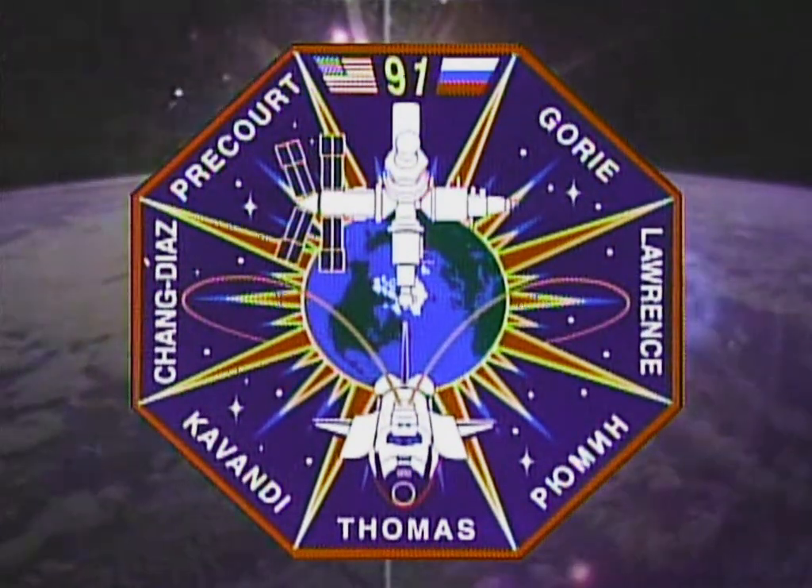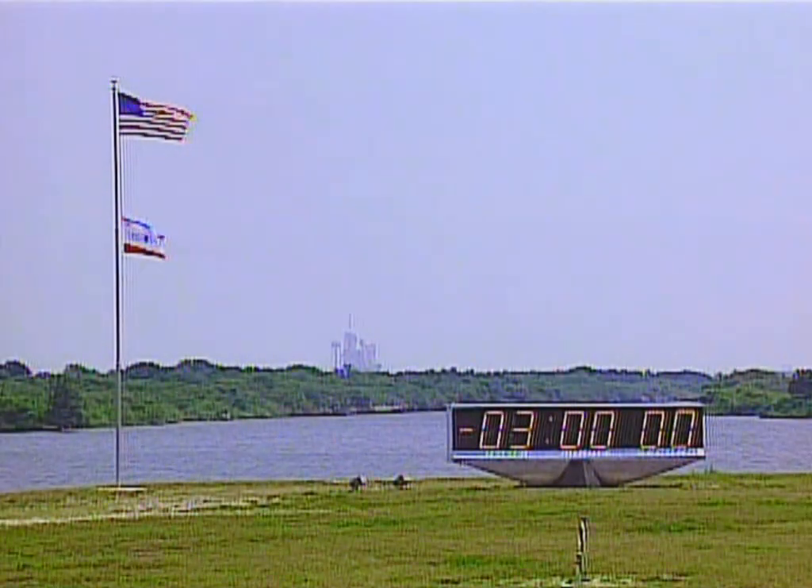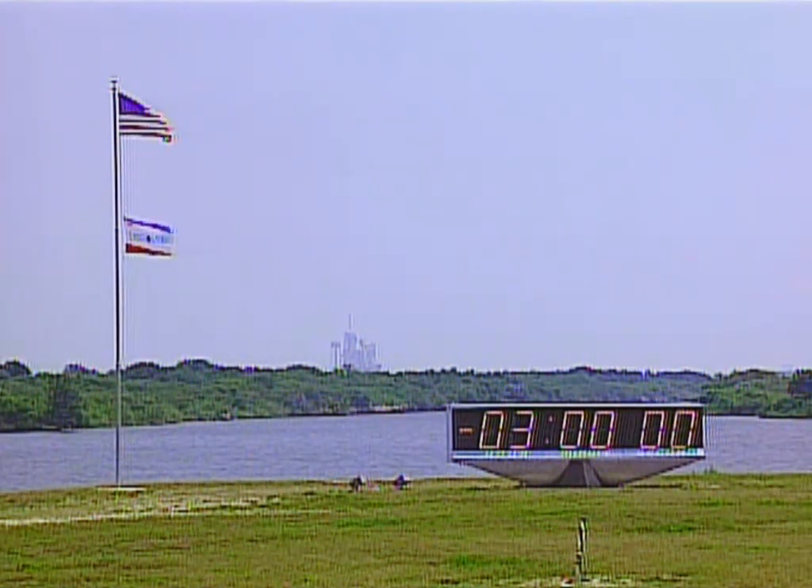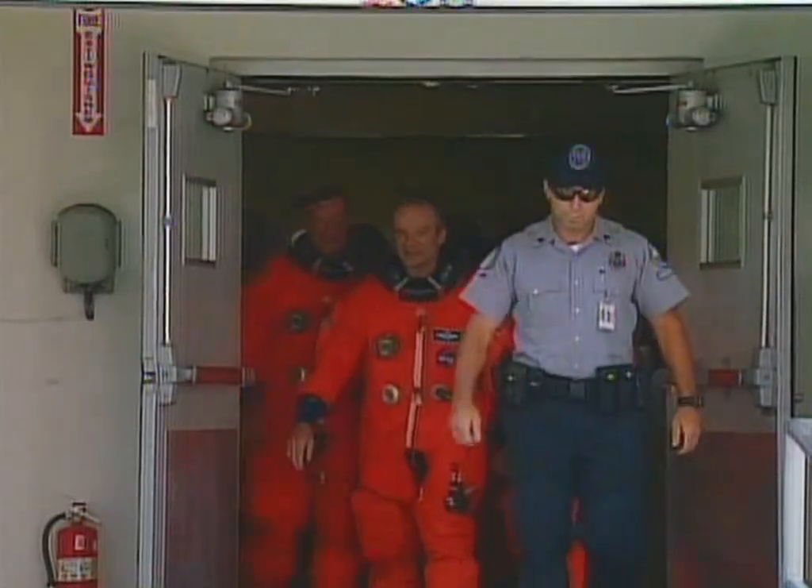This is the story of STS-91. Discovery launched on June 2nd and we'll give you the highlights of the mission, beginning with the launch and our walk out to the vehicle.